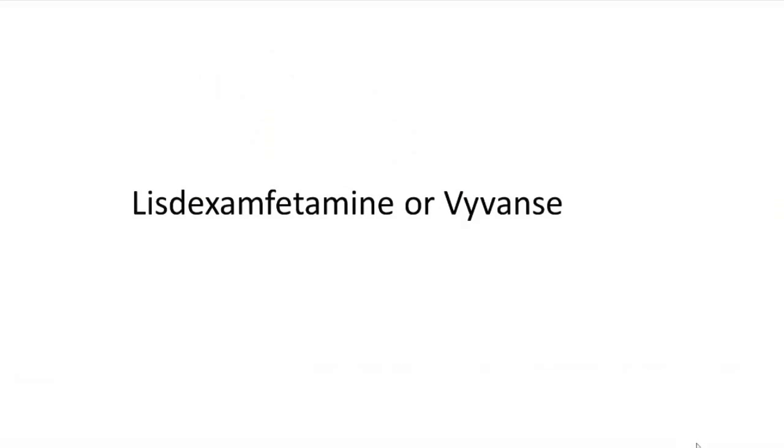Before we go any further, I'd like to address that we are going to be mentioning lisdexamfetamine or Vyvanse a lot. So for the remainder of this video, we will refer to it as LDX for short.